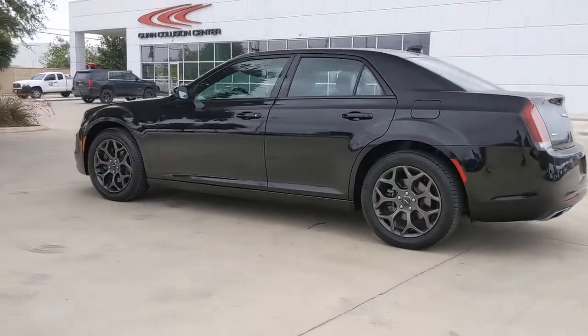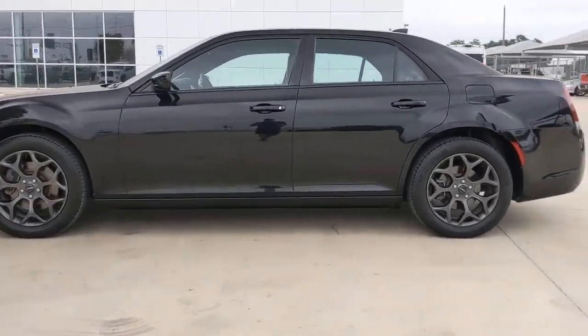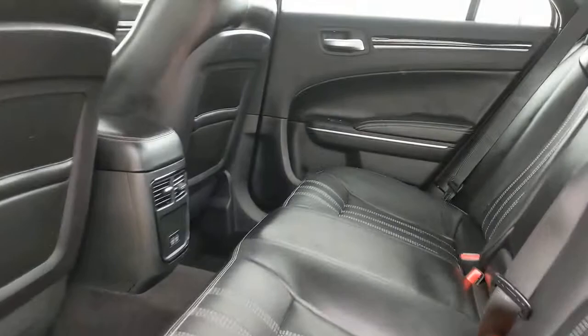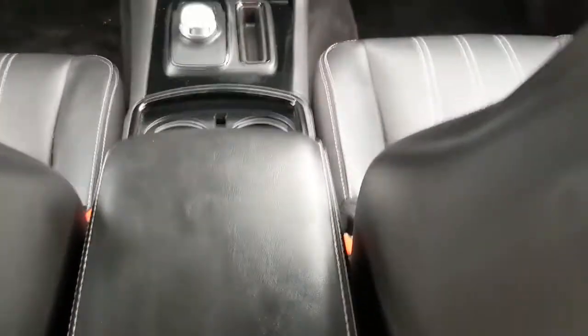These are just some of the great options this vehicle comes with: keyless entry, all-wheel drive, backup camera, power passenger seat, premium sound system, keyless start, fog lamps, remote engine start, heated mirrors, and satellite radio.